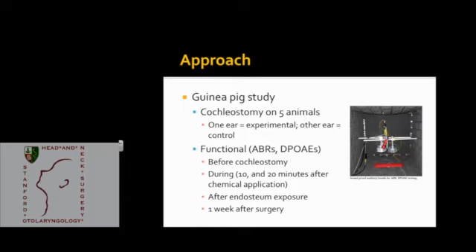For the guinea pig study, our goal will initially be to perform cochleostomy on five animals, where one ear serves as the experimental arm and the contralateral ear serves as the control. We'll characterize it functionally, looking at ABRs and distortion product OAEs, performed before any cochleostomy, during the process at ten and twenty minutes after chemical application, after we expose the endosteum, and then one week after surgery.